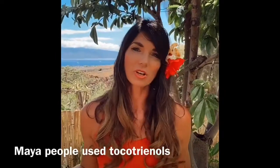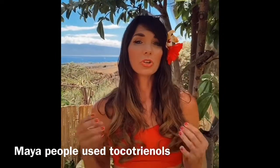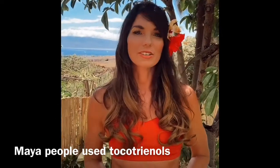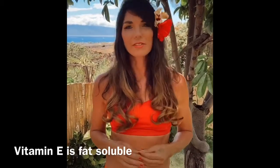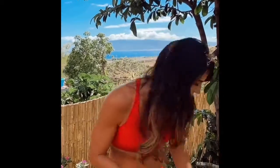So how can we get tocotrienols? Well, it might be something newly discovered, however the Mayan civilization discovered this centuries ago. The Mayans were known to add supplements to their food to make sure that they were living the healthiest life they could. One of their supplements was a seed called the annatto seed from the achiote bush. They added annatto to their rich chocolate drink made from a cocoa bean paste. Remember, vitamin E is fat soluble, so you have to have fat to uptake it. Annatto is a spice that is a deep orangish-red color. Here's what it looks like.